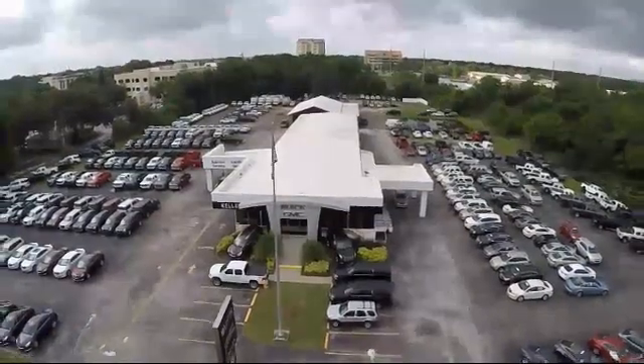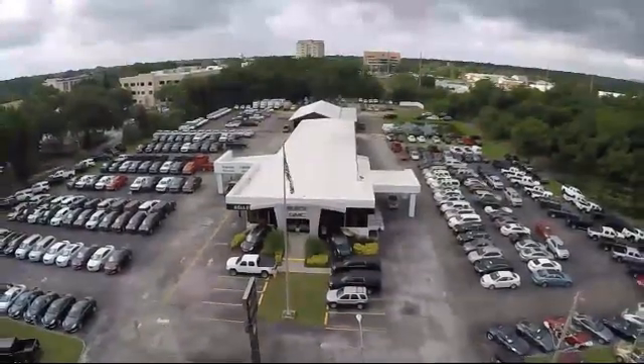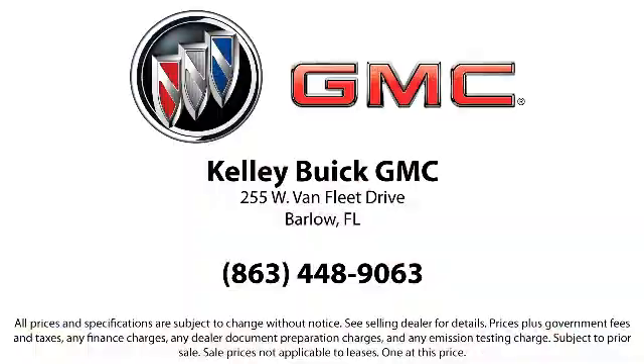Come visit us today and discover why we have the best reputation in the area. We're located at 255 West Bend Fleet Drive in Warto.